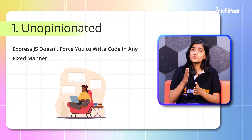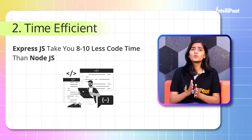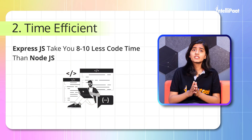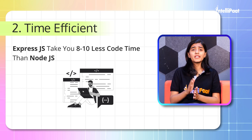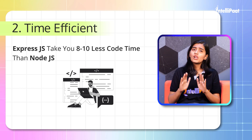You are free to write code according to your own style. Second: Time-efficient. Using ExpressJS, you will realize that in comparison with Node.js, it will take 8 to 10 times less code time, making the overall process a lot faster.